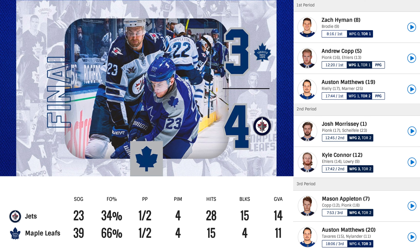Making the score 2-1 Toronto going into the second period. In the second period, John Morrissey scores one, assists coming from Pionk and Shifley, tying the game 2-2. Then Kyle Conner scores, assists from Ehlers and Lowry, making the score 3-2 Winnipeg going into the third period. Mason Appleton scores one, assists from Cobb and Pionk, 4-2. Then Austin Matthews gives us some hope in the last two minutes, assists from Taveras and Nylander, making the score 4-3 Winnipeg. Final.